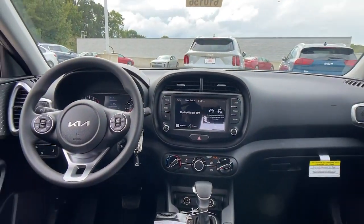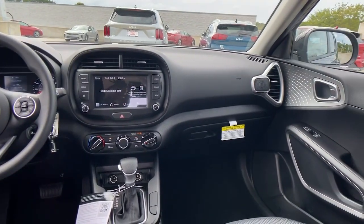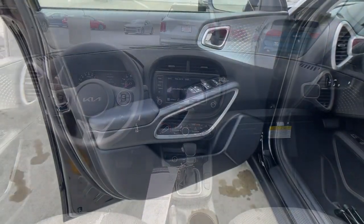Add a little soul to your life. Come in for a fun and easy test drive. Our team will make it the best part of your day.